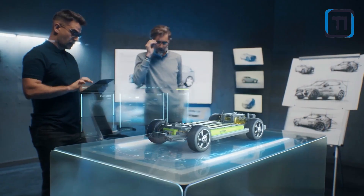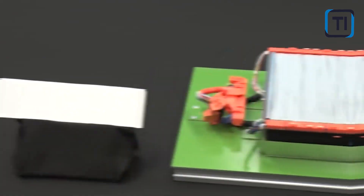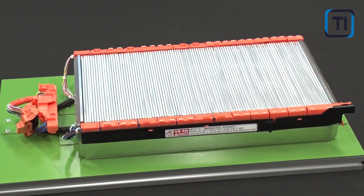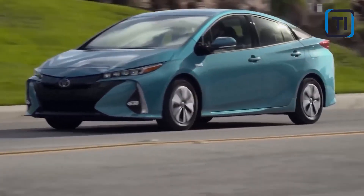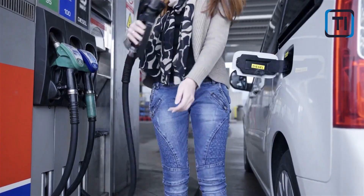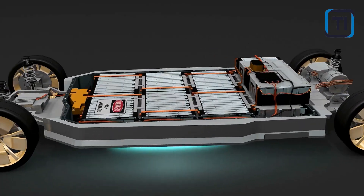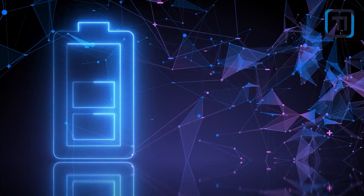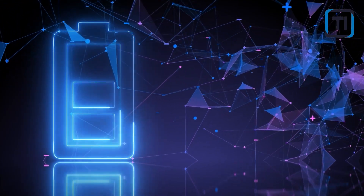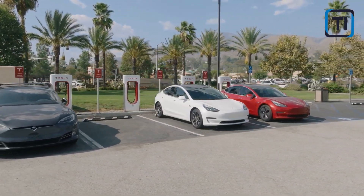In a world where electric vehicles have made significant strides in recent years, one question remains: how can we extend their range to rival that of traditional gasoline-powered cars? Researchers have just unveiled a game-changing technology — silicon anode batteries — a breakthrough that could potentially propel electric vehicles up to a staggering 2,000 kilometers on a single charge, redefining the future of electric transportation.